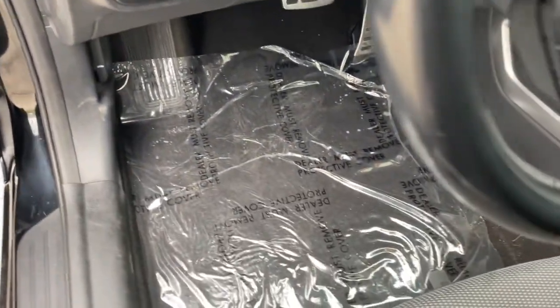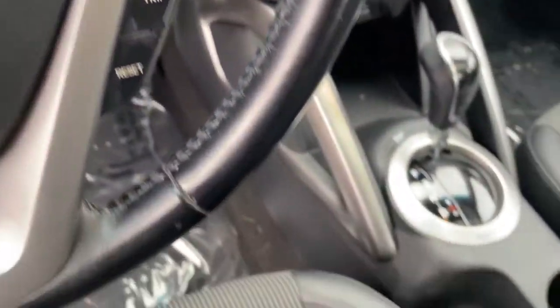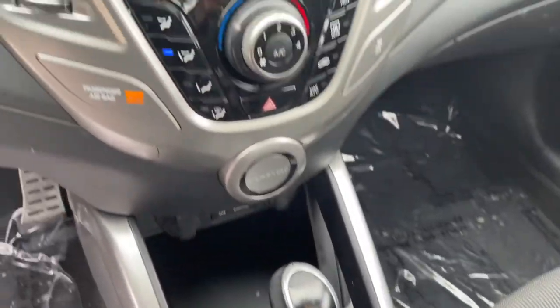Unique three-door hatchback configuration, lively cornering, aggressive performance, and driver-focused design heighten your driving pleasure in this unconventional sport compact.